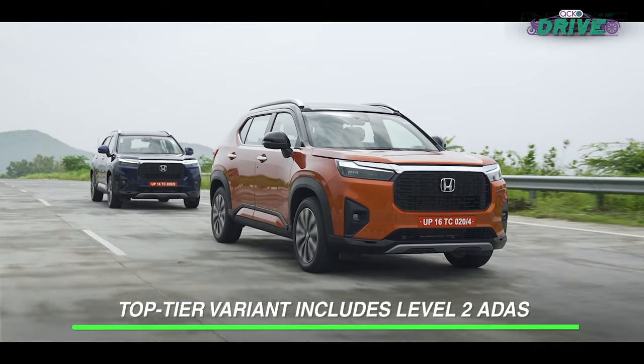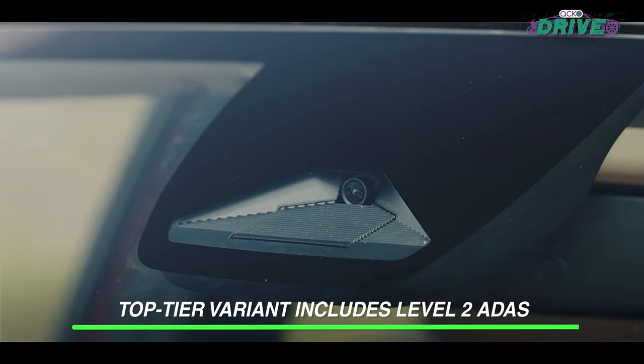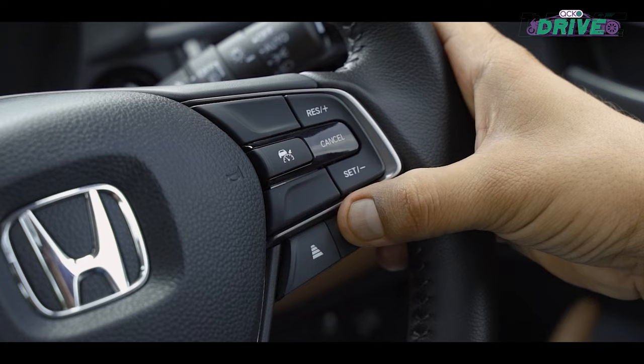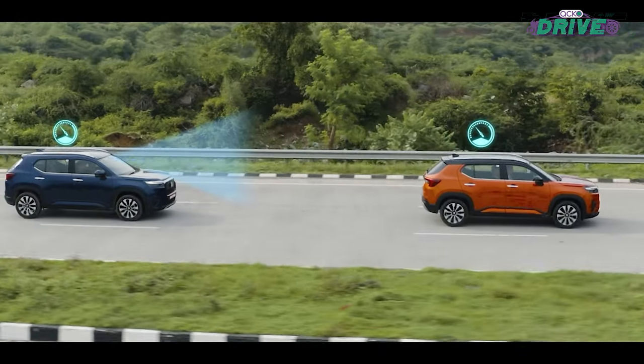Honda is raising the safety bar with the Elevate by integrating ADAS. Features such as auto-emergency braking, lane-keeping assist and adaptive cruise control are designed to keep you and the passengers safe on the road.